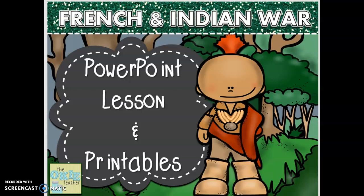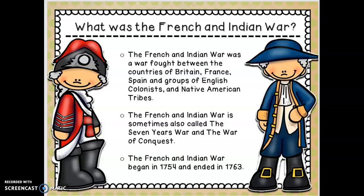You've got your paper in front of you. If I go too fast during PowerPoints, you can always pause the video, take your notes, and then start my voice back up. The French and Indian War was a war fought between the countries of Britain, France, and Spain, and groups of English colonists and Native American tribes. It is sometimes also called the Seven Years' War and the War of Conquest. The French and Indian War began in 1754 and ended in 1763 — that's nine years, though it's called the Seven Years' War.